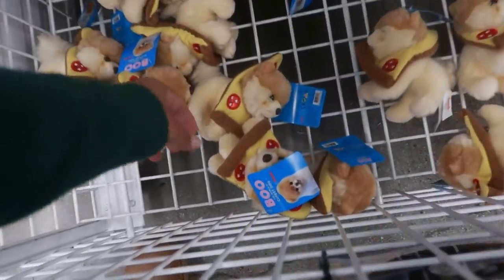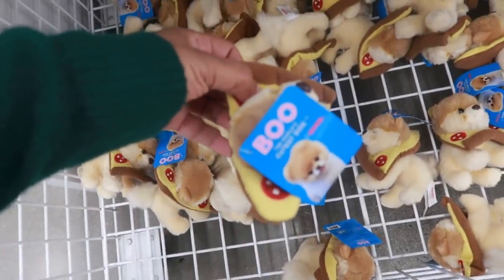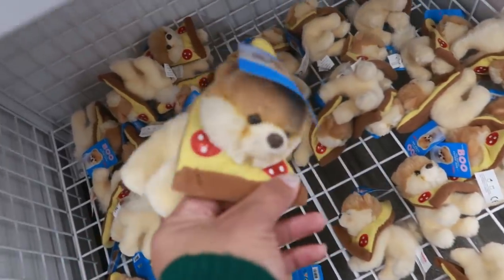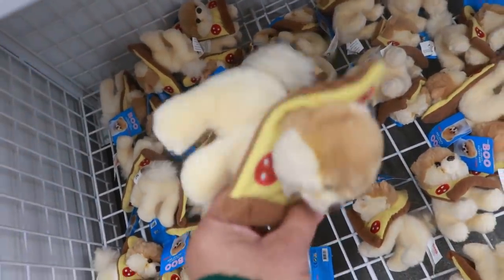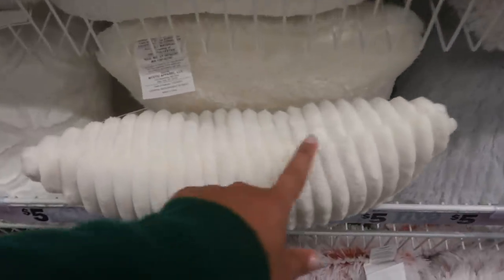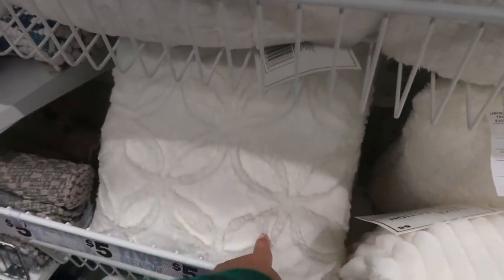Is this Boo, the world's cutest dog? Yes it is, with a pizza on her head — or him, I'm not sure, but that's cute. They have some white pillows — you can get different patterns too, like with lines or a different pattern on that one.